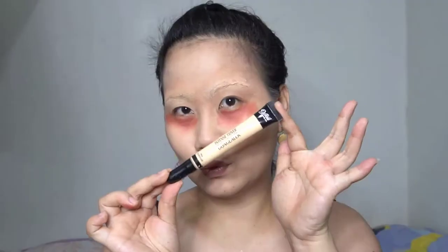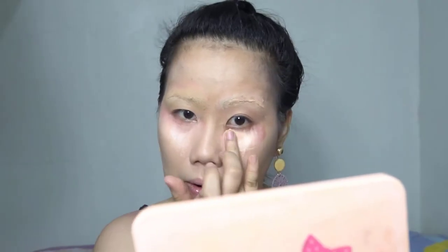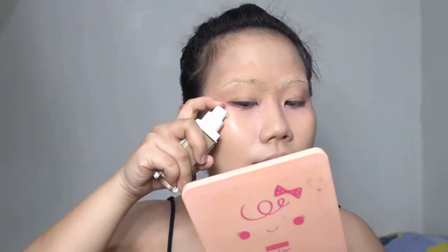I used the Aerie Matte Tint from BLK to color correct. And then I covered it with a full coverage concealer by Detail Cosmetics.